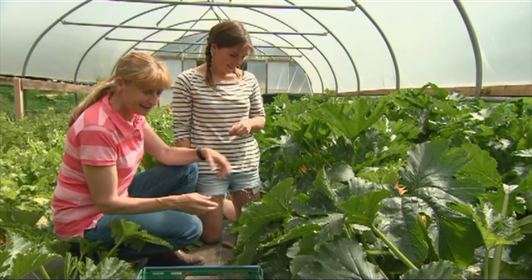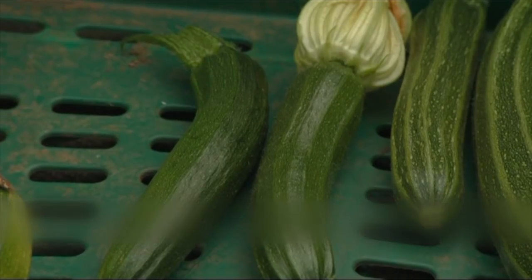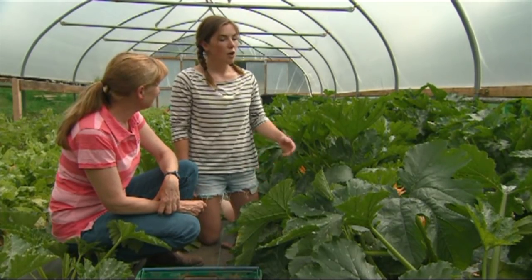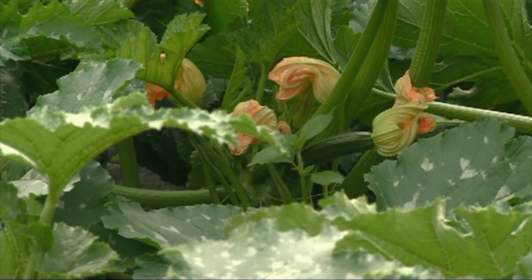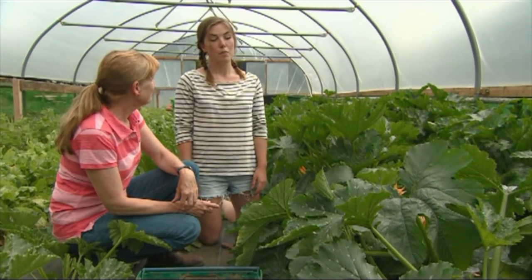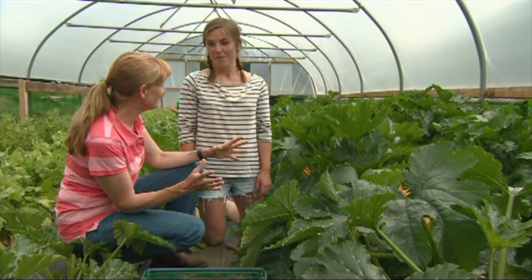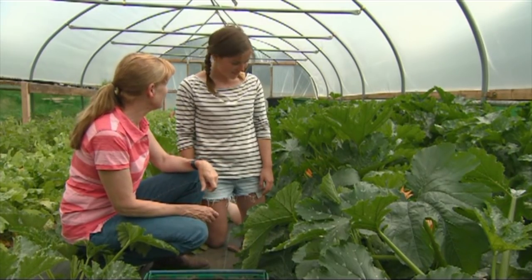The varieties we're growing — this stripy one is Cocosel, and this dark one is called Nero. We just crop everything that's ready one week and then divide it up between our members, because they've already bought a share of what we're harvesting. We have 40 boxes this year, but we could supply 50 — and that's from just under a quarter acre of beds. It's amazing how productive it can be.